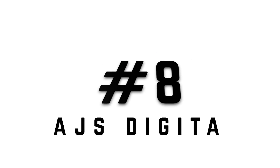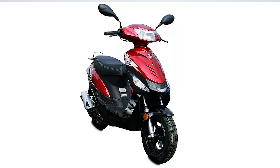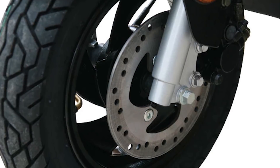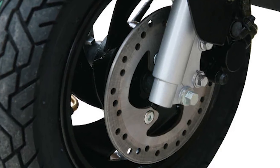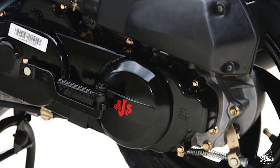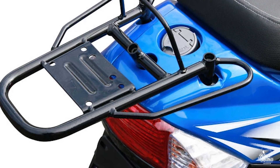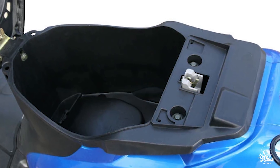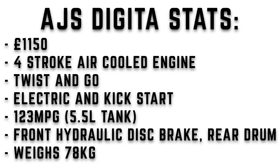Next up at number eight is the AJS Digitor. This bike sold reasonably well in 2018 and that's probably a lot to do with the low price — you can pick one up for under £1,200, around £1,150. For your money you get good quality parts, a styled scooter, front disc brakes, and telescopic front suspension. It's a four-stroke air-cooled single cylinder, automatic twist and go, with electric and kickstart. 123 miles per gallon on a 5.5 litre tank, front disc, rear drum, and a weight of about 78 kilograms.